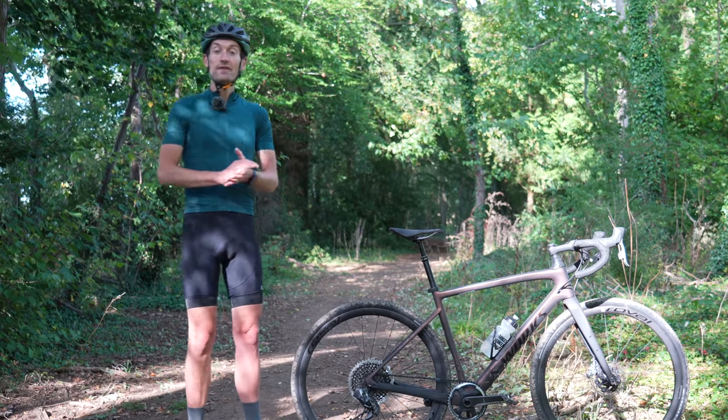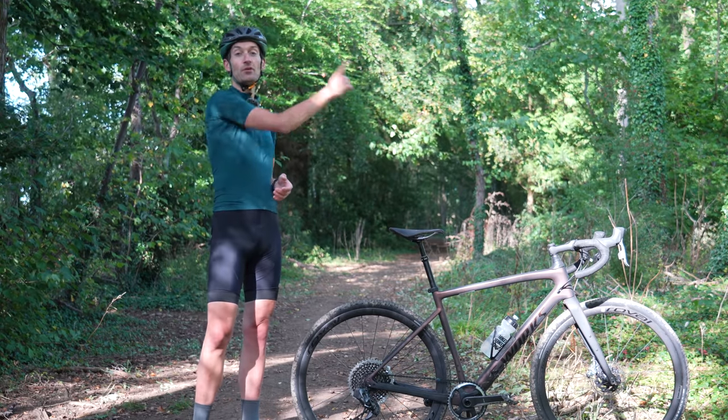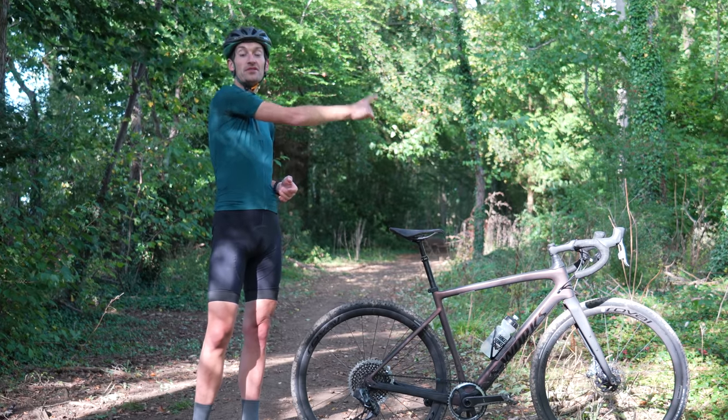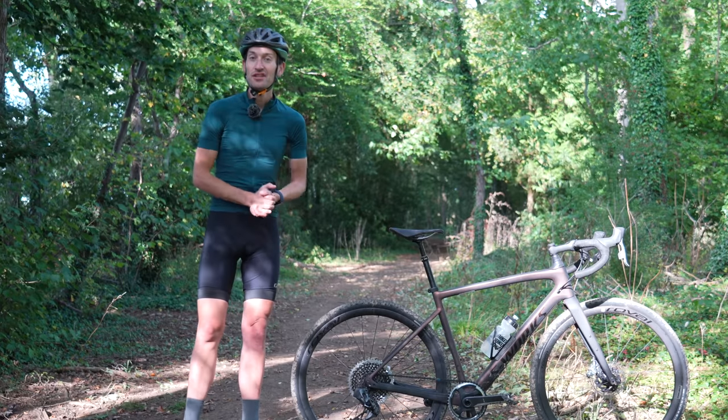Anyway, that is all for now. If you want to check out ten of the best gravel bikes currently available on the market, then click on that link up here. And don't forget to subscribe by hitting this button up here.